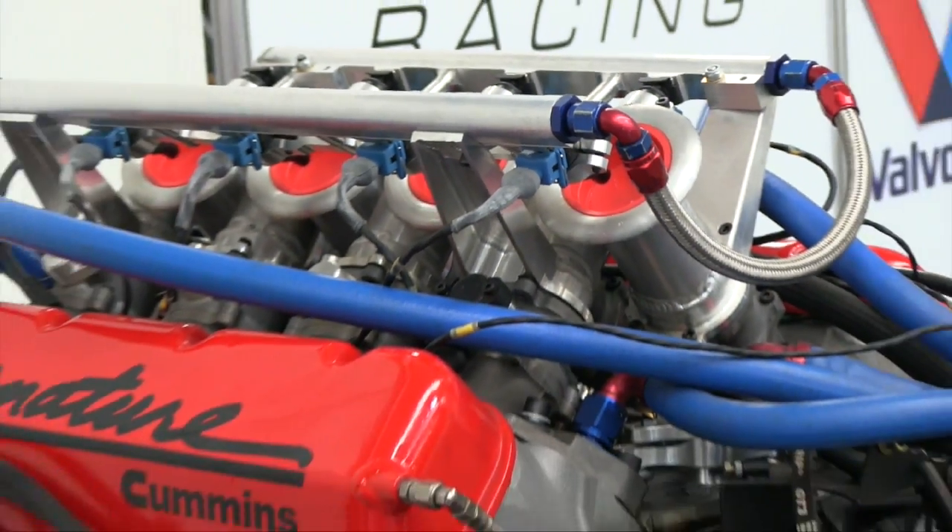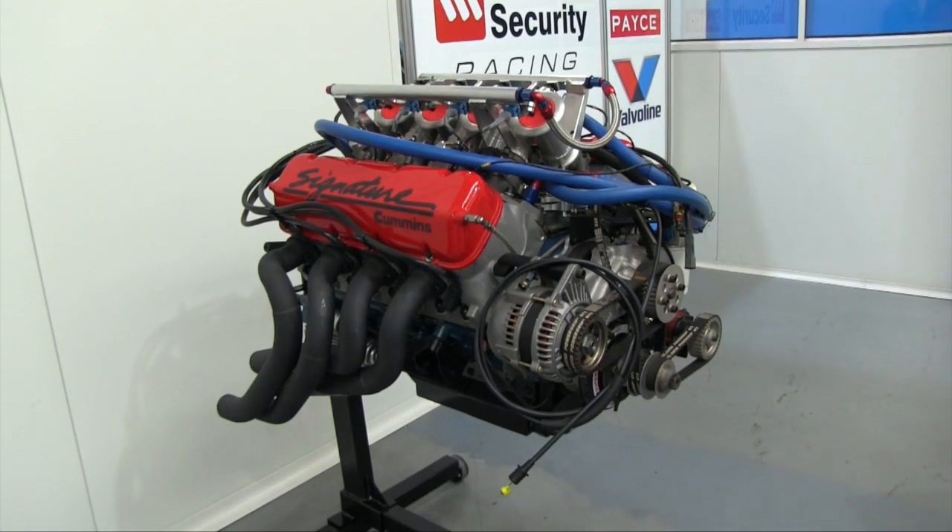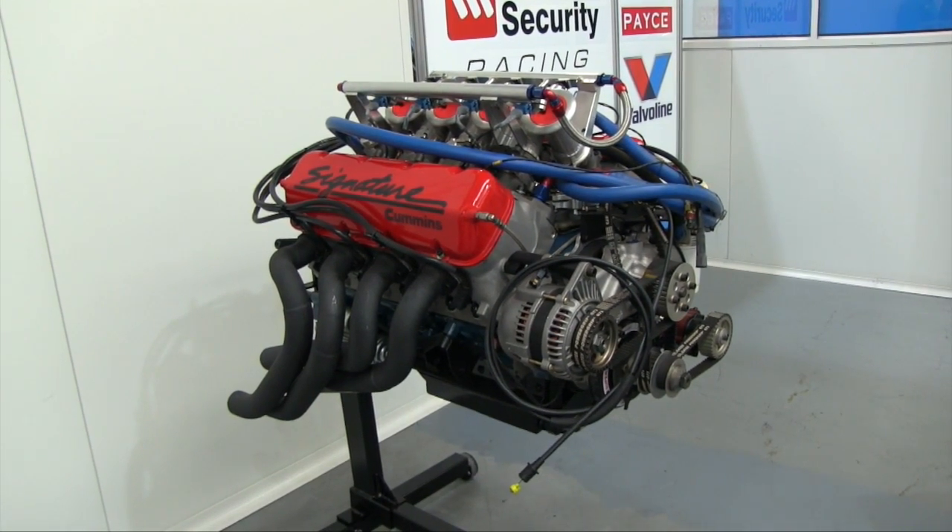Over the off-season we were focused on purely just building cars rather than developing cars and getting an understanding of the new tyre that we have this year. But a couple of rounds in, I think we're probably ahead of where we thought we would be and we feel like we're only going to get better. There's been quite a bit of a difference between the Volvo and the Commodore. Clearly the aero package is different between the two, but also the engine side of things has been quite different in how the engine delivers its power. So far the package overall has been probably more reliable than what we had last year, so we're looking forward to that for the rest of the year.